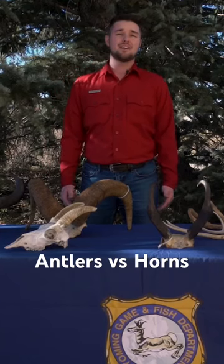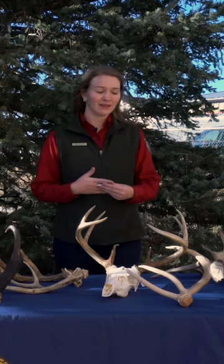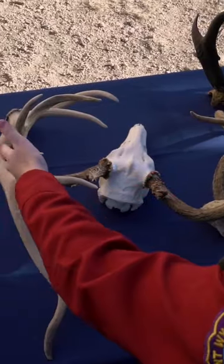Today we're going to talk about the cool headgear animals have like antlers and horns. Antlers are like jewelry on male moose, elk, and deer.